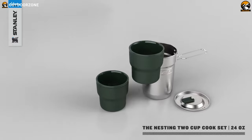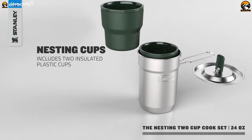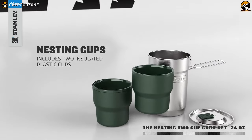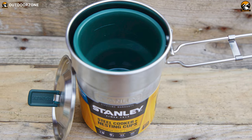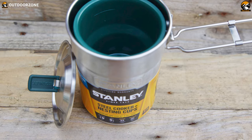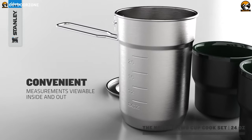And when it's time to pack up, everything stacks neatly inside for easy storage. The set even includes two nestling insulated cups for hot drinks. And when you're back home, simply pop everything in the dishwasher for a quick and easy clean. Weighing in at just 0.9 pounds, this cook set is the perfect addition to your camping gear.